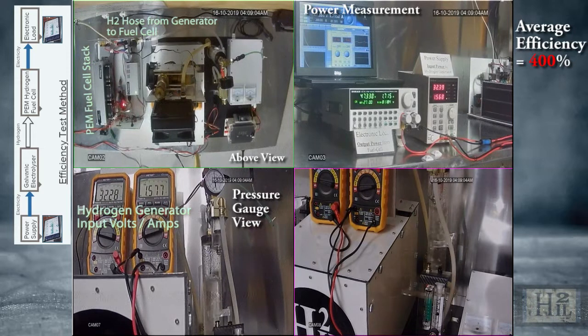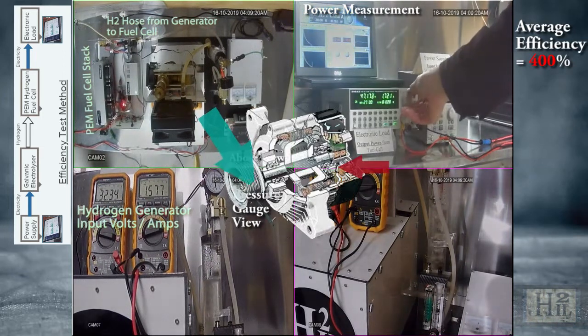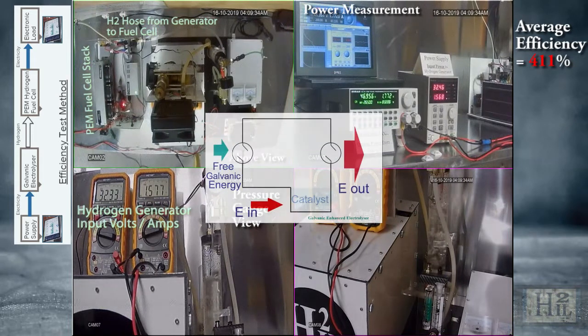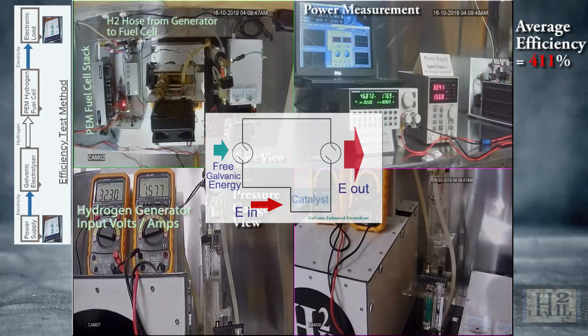Therefore, in the H2IL galvanic enhanced electrolysis technology, the galvanic energy parallels the kinetic energy of the alternator. The usable input electrical energy parallels the alternator's input electrical energy. Because there are two electrical energies combined in the H2IL technology, the viewer may only focus on the usable input energy and overlook the unseen galvanic energy, therefore concluding the science to be impossible.